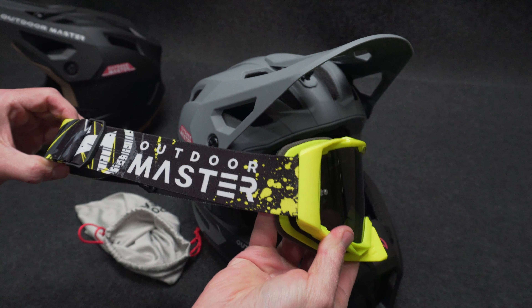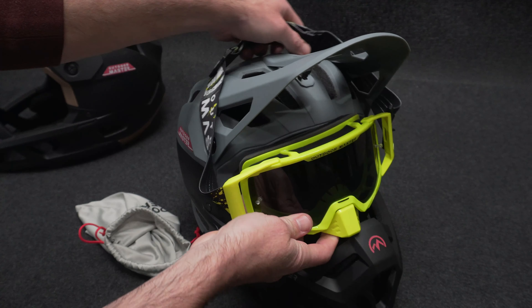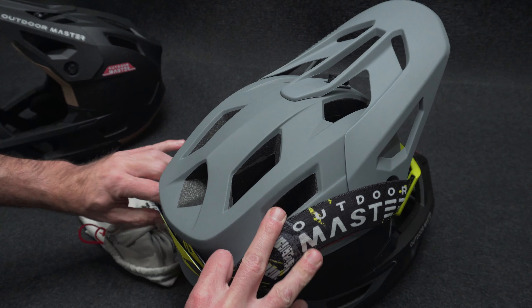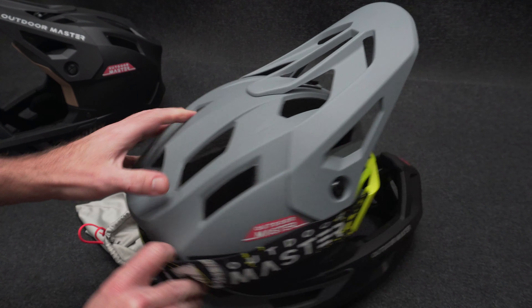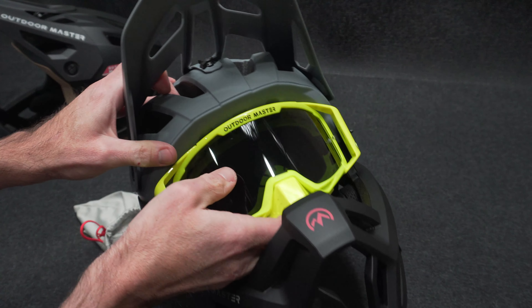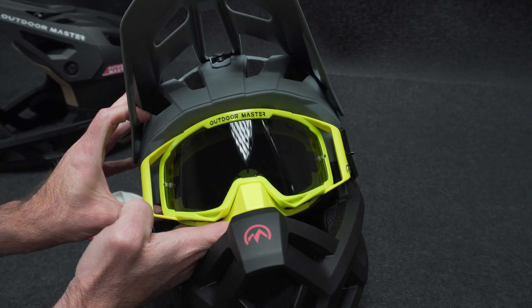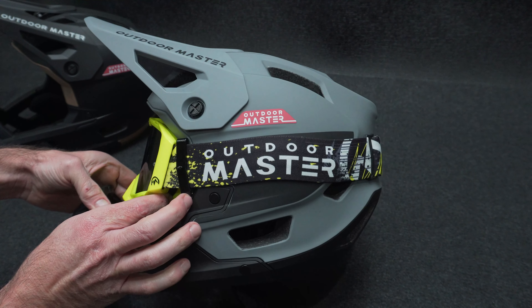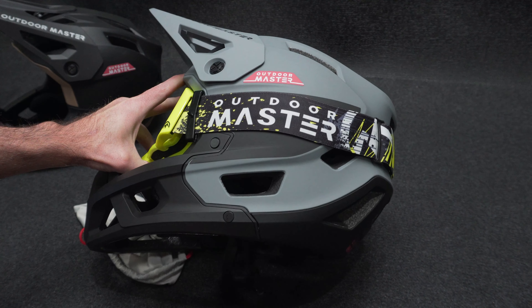If you're picking up one of these helmets, be sure to check out the Mustang dirt bike goggles as well. They pair really well with this helmet — since they're both from Outdoor Master, they've made sure the goggles line up nicely with the top of the helmet so you're not getting a lot of air gap. It's also got nice outriggers so you can load up some tear-offs on there as well.